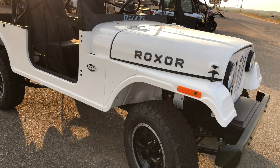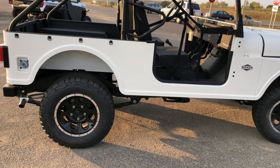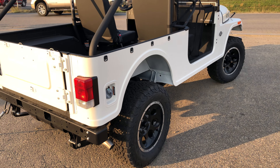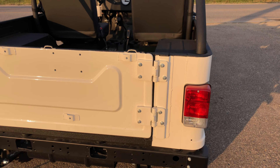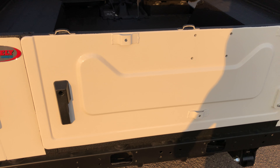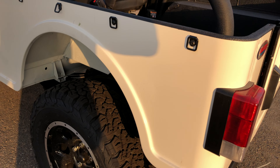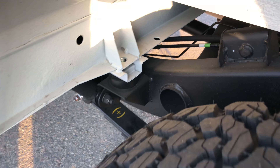For those of you who are just discovering what the Mahindra Roxor is, it's a new UTV that was announced in November 2017, went on sale on the 2nd of March 2018, and it's manufactured by Mahindra Automotive of Auburn Hills, Michigan. It's assembled here in the United States from components made mostly in India.